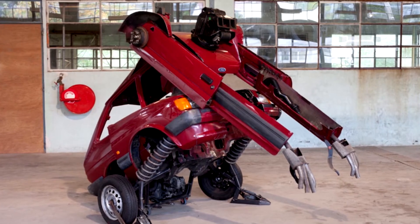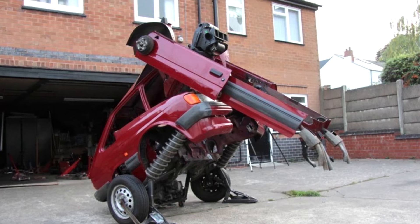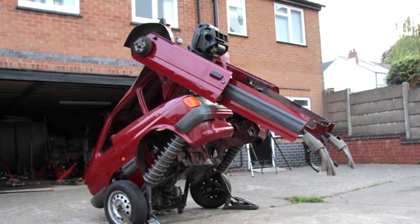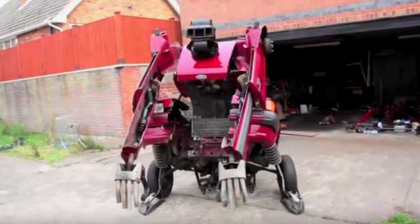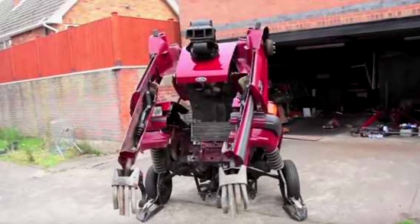A list of cars used in the Transformers movie franchise. What cars were in the Transformers movies? Over 80 cars have been included, with pictures. General Motors definitely scored a win when they were licensed to provide most of the cars for Transformers. What cars were used in Transformers?